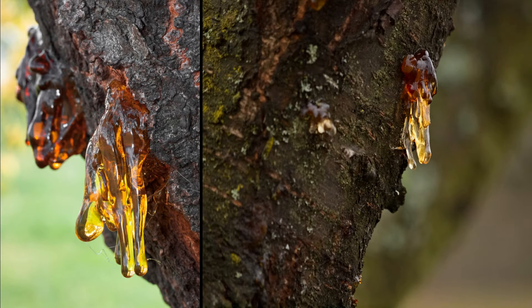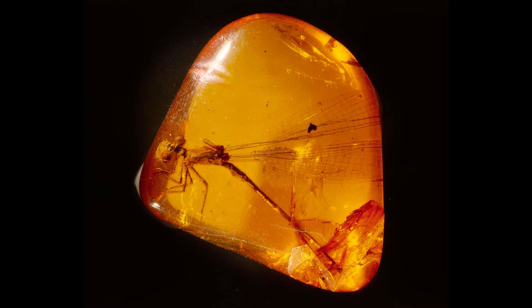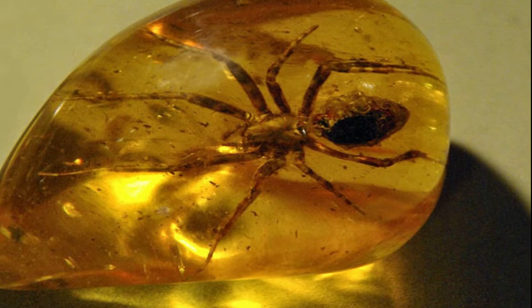You might have thought that amber comes from tree sap. Actually, it is created from resin. The difference is that sap transports nutrients around the tree, while resin is semi-solid and acts as a defense response for the plant's immune system.